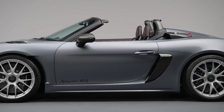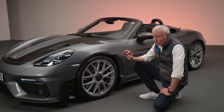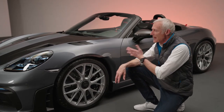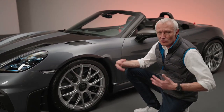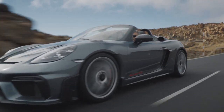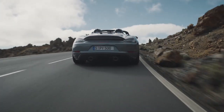The suspension features the latest technology dampers. The PASM system is a little bit softer-sprung than the GT4 RS, adapted to the main use of this car — which is to enjoy it on legal roads, up and down mountains, on curvy backcountry roads. This is exactly how we set the car up, and it works brilliantly.